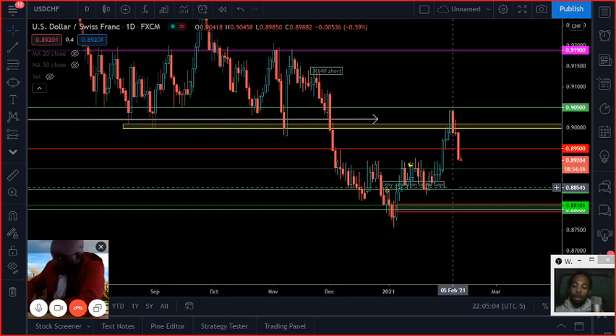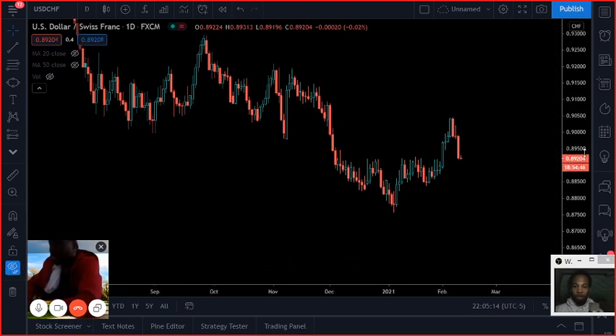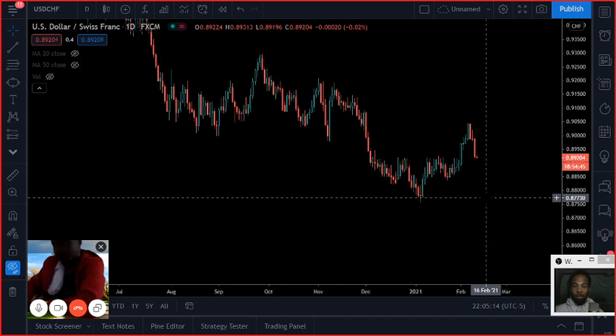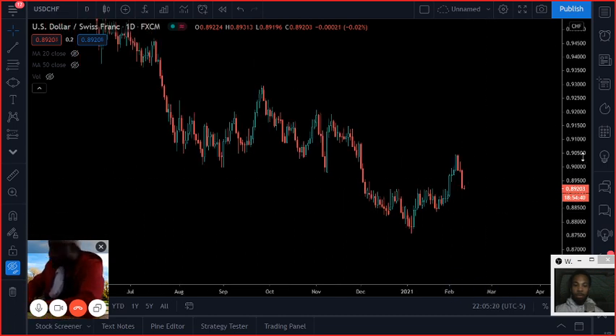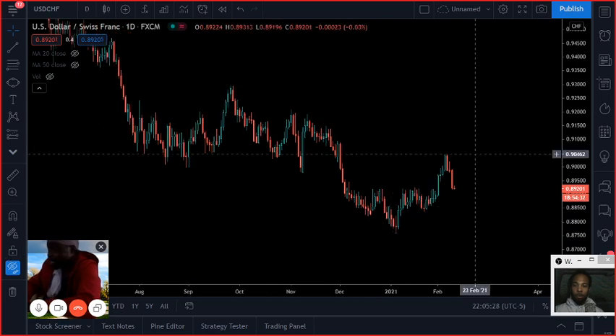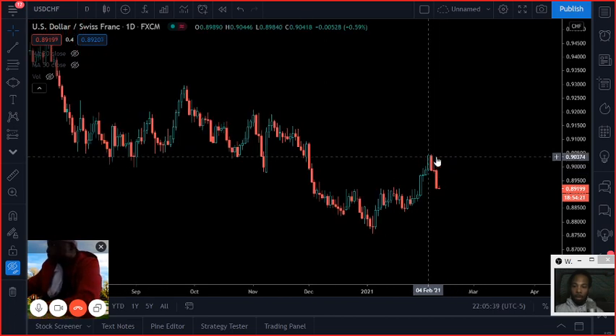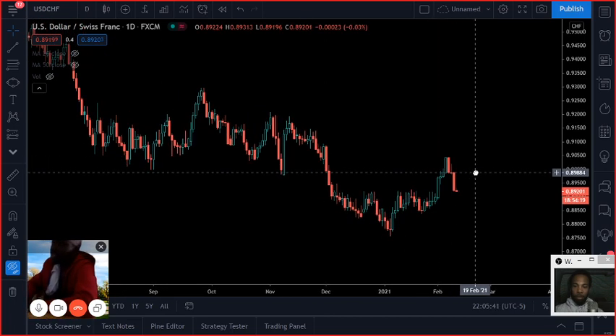Let's pass it over to D and get his analysis on dollar-Swiss. Man, ever since our collegiate years watching this pair, I would have to still follow suit and go short. Respecting those levels — the 90-cent level and the 90.50 — the market didn't even come to 90.50. It only came to like 89.88 or so and then flipped around immediately. So I would definitely try to stay on the short side.